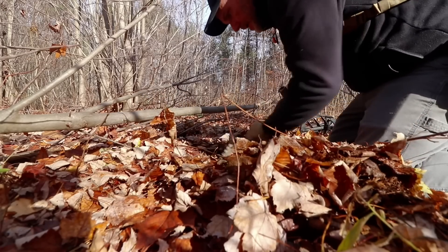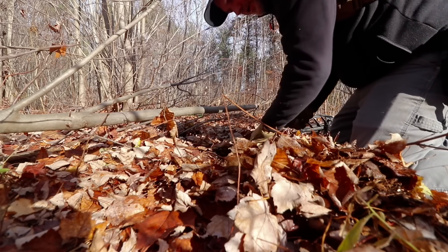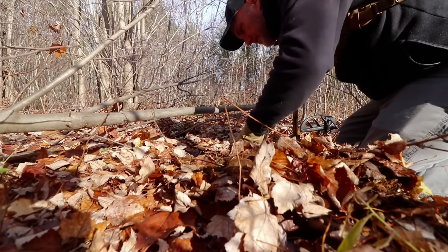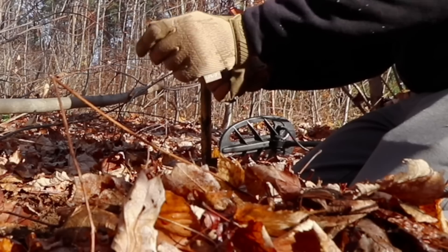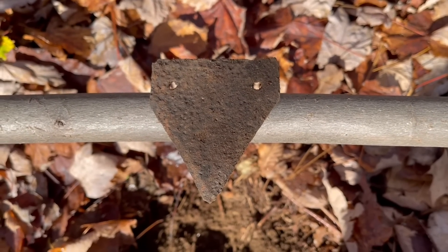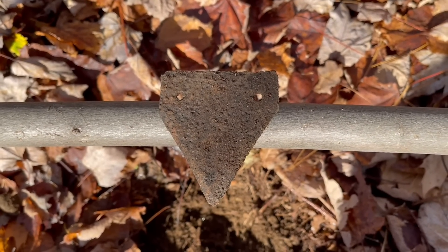Good old New England weather — I was in a t-shirt very comfortable yesterday, and now I'm wearing layers and gloves. It's not gonna last long because it's not comfortable but it's freezing. Well, it's an old relic — it's a shear off a cutting piece of equipment. So that's cool. It must not have been buried very much because it's actually in really good shape.